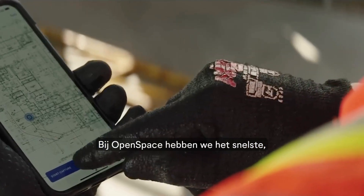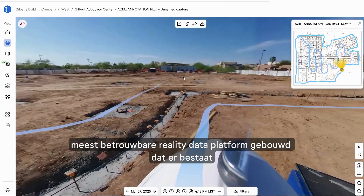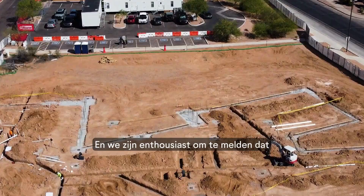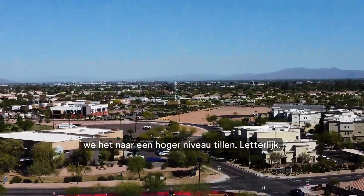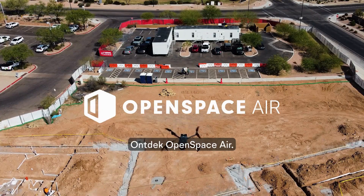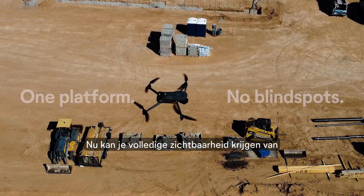At Open Space, we've built the fastest, most reliable reality data platform that exists, and we're excited to announce that we're taking it to the next level — literally. Introducing Open Space Air, so you can now get full visibility from the sky and the ground.